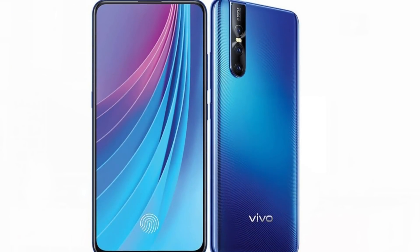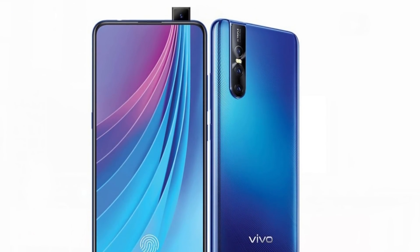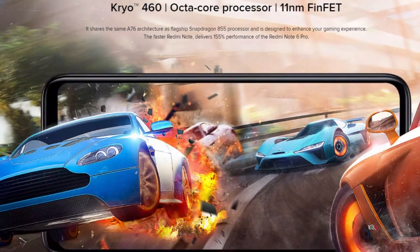This phone has a Snapdragon 675 processor — this phone's processor is a first in India. We also have the Vivo V15 Pro, but it also has a Snapdragon 675. In terms of budget, this phone has a big focus on gaming and performance benchmarks.